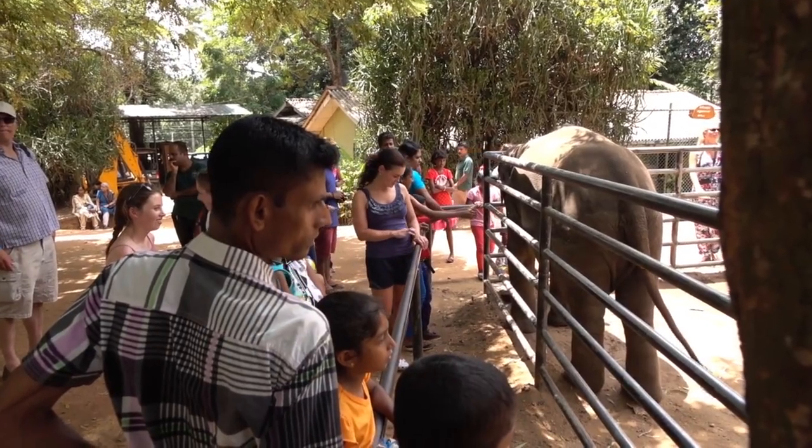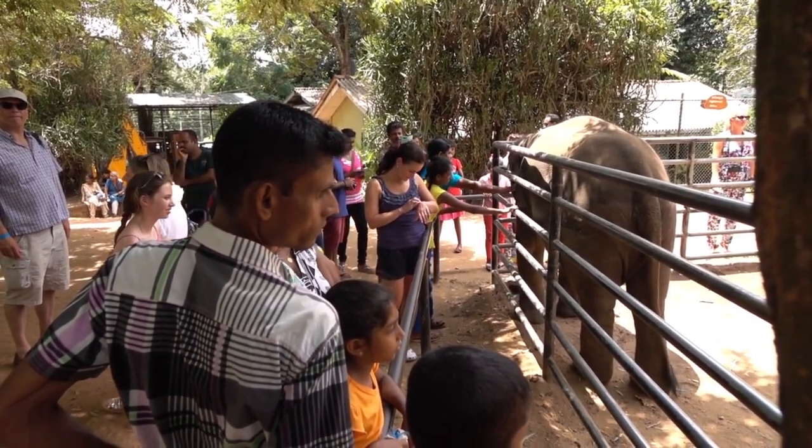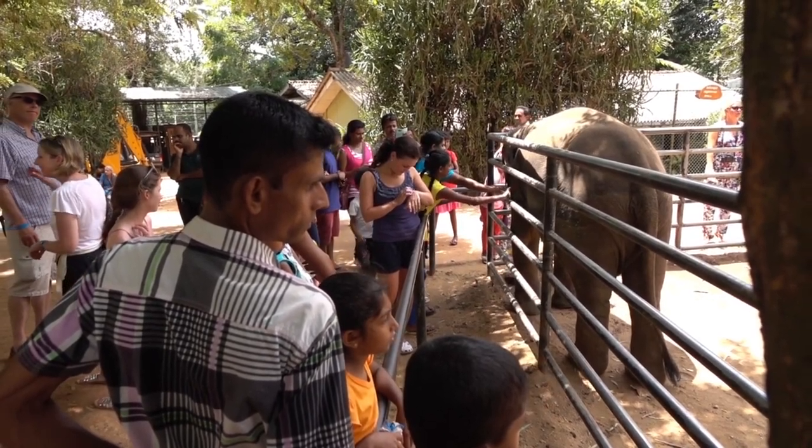The sixth top place to visit in Nairobi National Park is National Elephant Orphanage. This is one of the only places in East Africa where orphaned elephants are taken and nurtured until they can be returned to the wild.